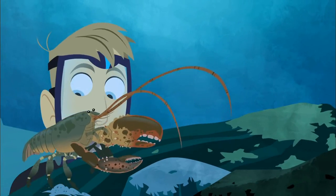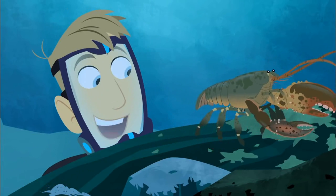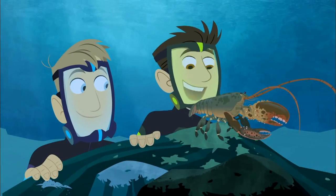Whoa! Walks pretty slow for a creature with one, two, three, four, five, six, seven, eight legs. Well, he does have to carry that big tail.